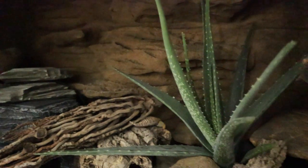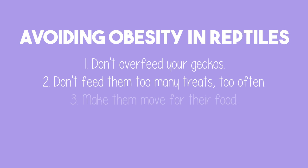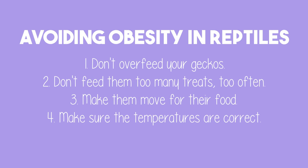So four main things to take away: don't overfeed your geckos, don't feed them too many treats too often, make them move for their food — leaving heaps of worms in a bowl or tong-feeding too much can just make them lazy — and make sure they're exposed to the correct temperatures.